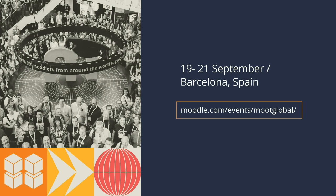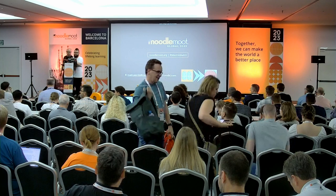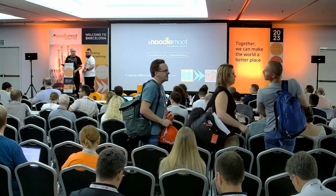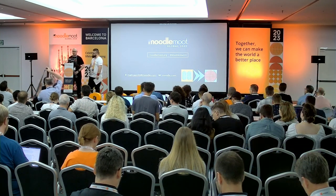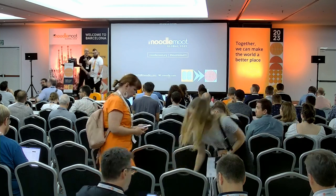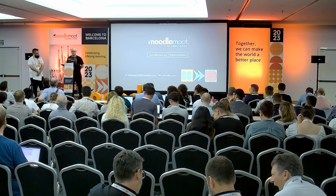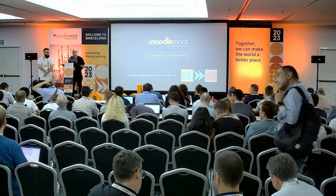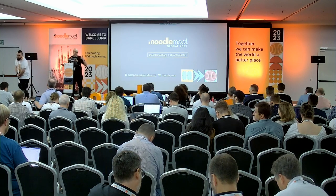Just before we get started with the next session, we've still got some time for questions for Matt. One question from the audience: Is Bootstrap 5 coming to Moodle any time soon? The short answer is yes — there's already a tracker and the team are doing preliminary work on it.